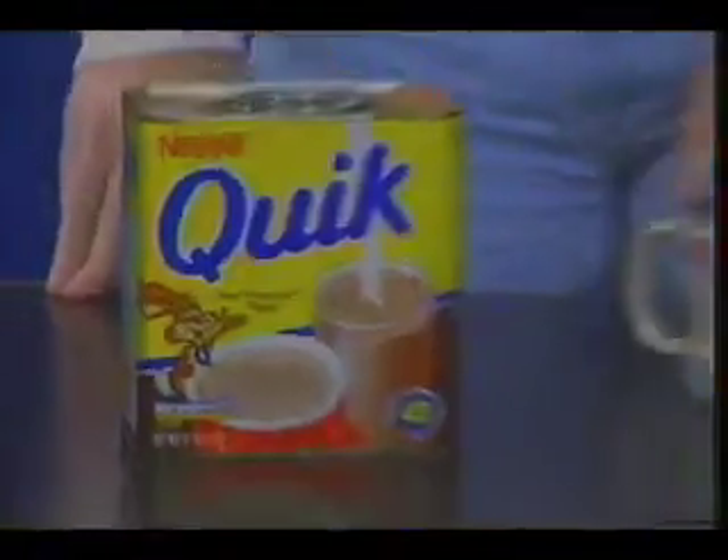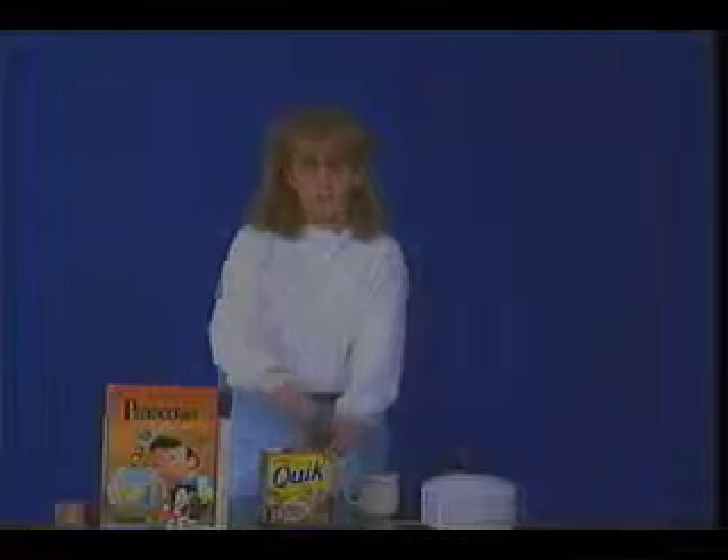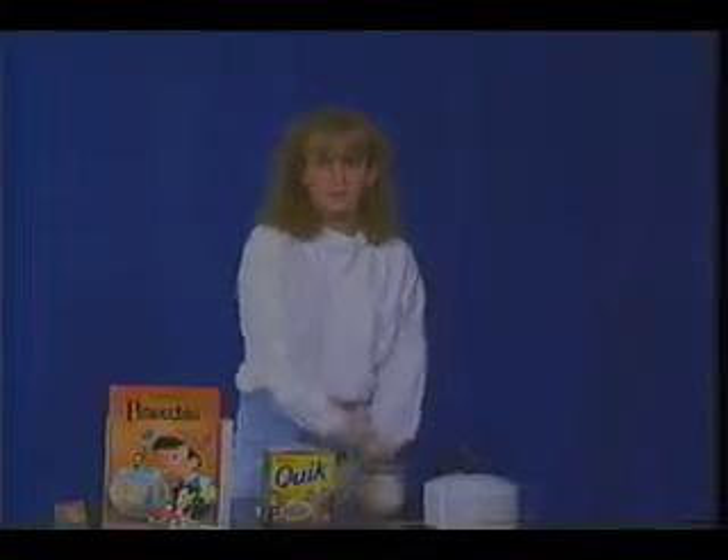Something hot, real chocolatey. The famous Nestlé flavor. Couldn't taste any better, couldn't be any easier to make. That's because it's instant.